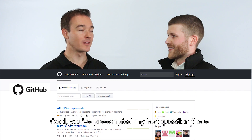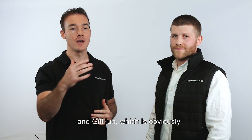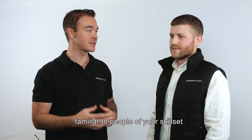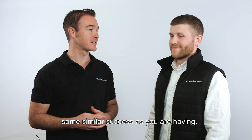Yeah, you've pre-empted my last question there. The hub is supposed to be a resource where we house all of these things, and GitHub — which is obviously familiar to people of your skill set — we're trying to house it there so that people can learn how to do this from home and hopefully have some similar success that you're having. Thanks Tom, really appreciate it.